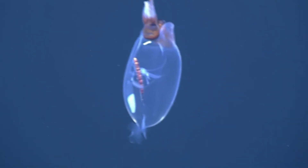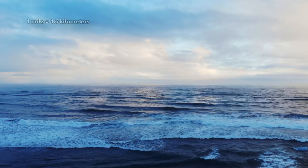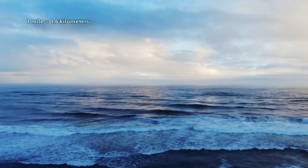As they get bigger, glass squids move down the water column into deeper parts of the ocean. These cephalopods have been documented more than a mile below the waves.